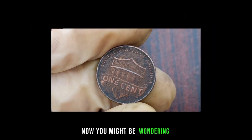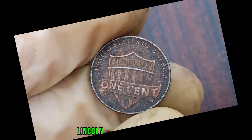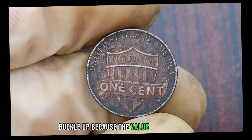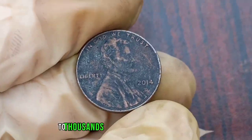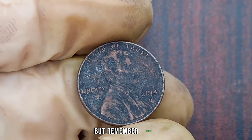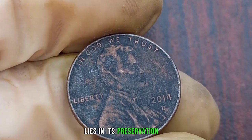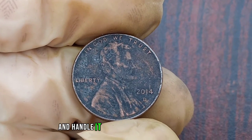Now, you might be wondering, how much is my 2014 Nomad Mark D Lincoln penny coin worth? Well, buckle up, because the value of these rare coins can range from a few hundred dollars to thousands, depending on their condition and scarcity. But remember, folks, the key to unlocking the full value of your coin lies in its preservation.